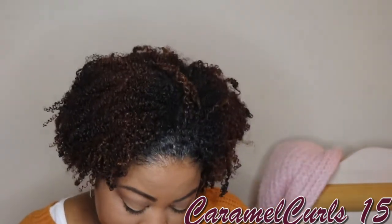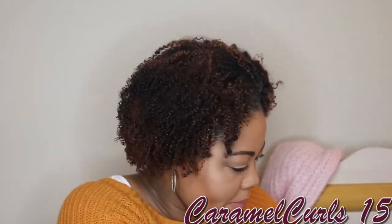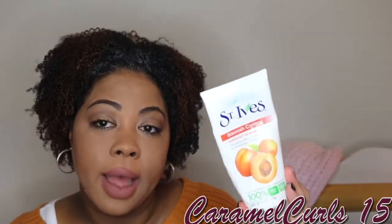From Bath and Body Works, we have A Thousand Wishes For Me Sugar Scrub. Love the scent. Love the scrub. We'll rebuy it. Here's a St. Ives Blemish Control Apricot Scrub. Love it. We'll rebuy it. But I have another new product right now that I'll tell you guys about in the next video.